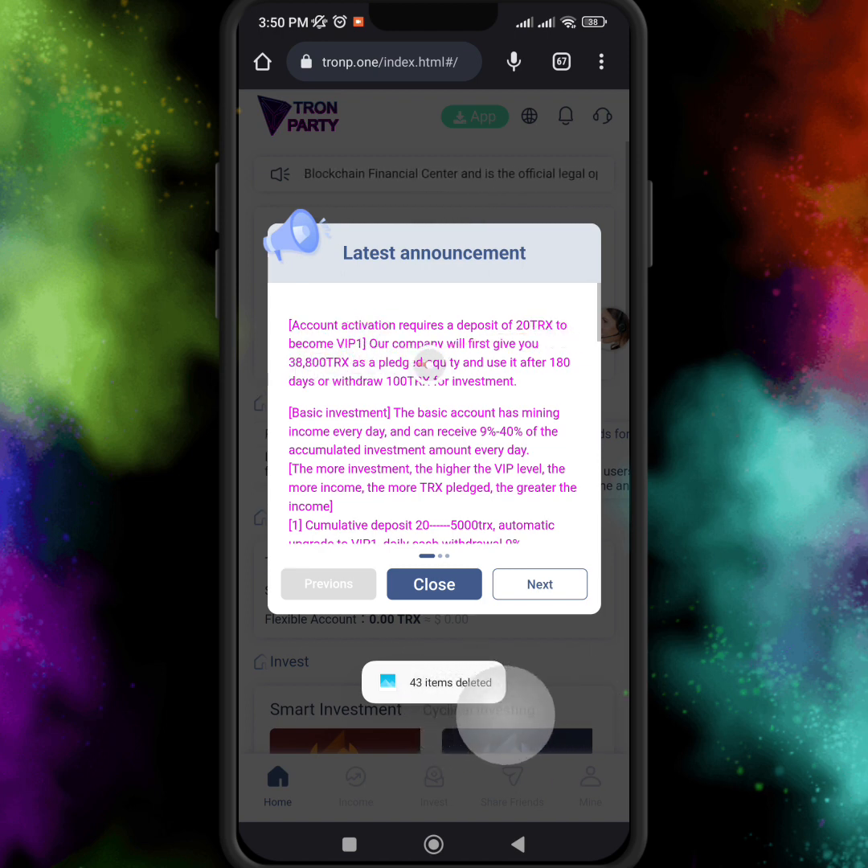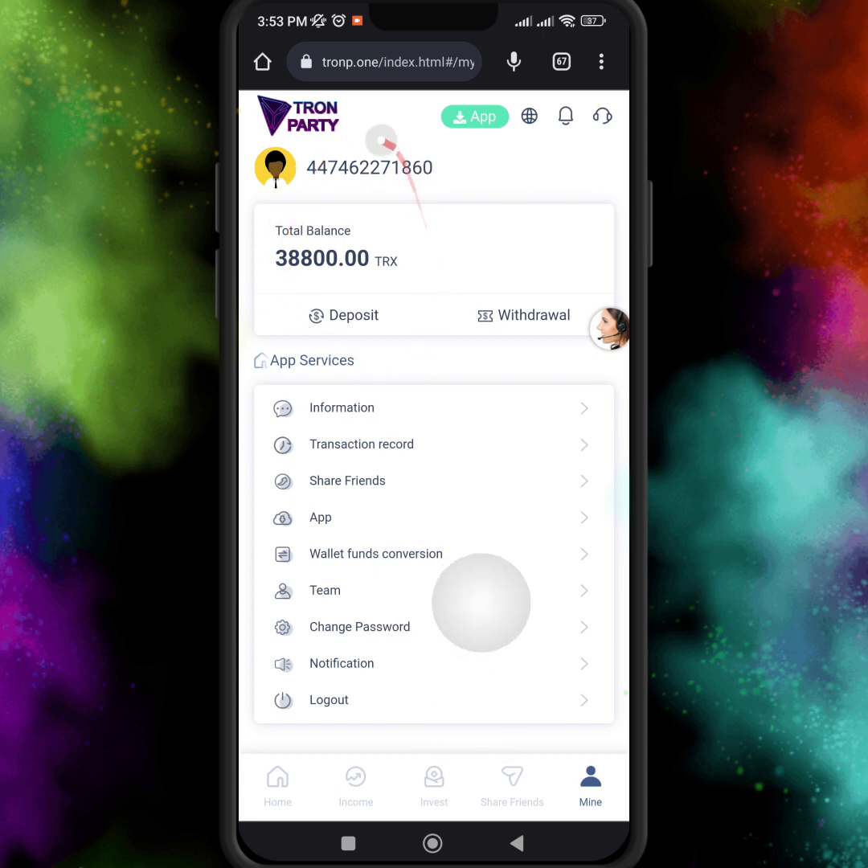This company will first give you 38,800 TRX as a pledge equity, and you can use it after 180 days. Here you can see I successfully received 38,800 TRX after I registered my account on this website.